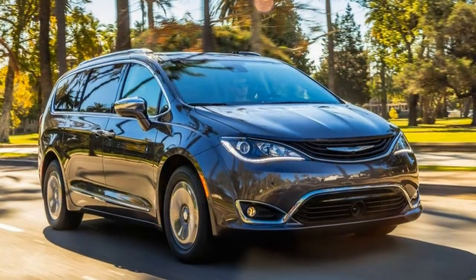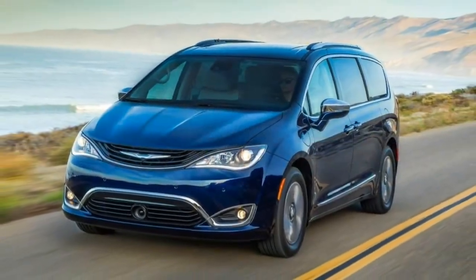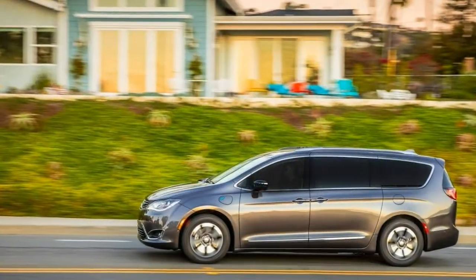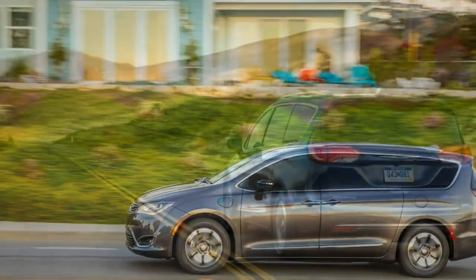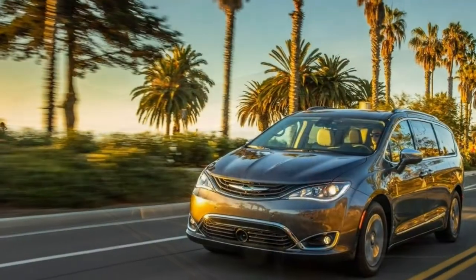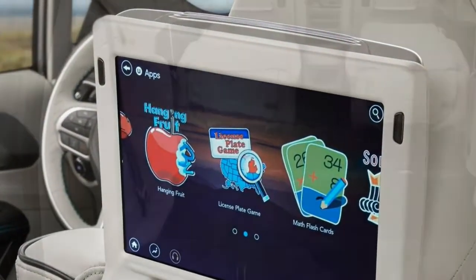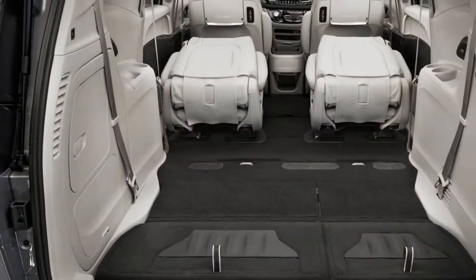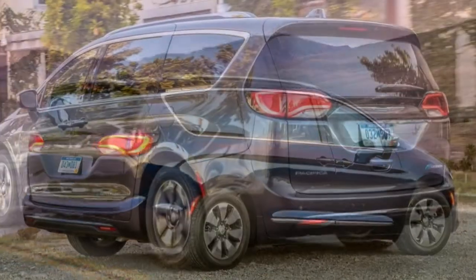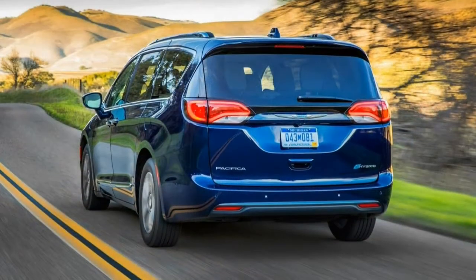Massive windows, big mirrors and clear lines of sight make it very easy to see out of the Pacifica Hybrid. Blind spot monitoring, rear parking sensors and a rear-view camera come standard, and a 360-degree surround view camera is optional. At first glance, the Pacifica Hybrid presents an upscale vibe with nice soft-touch surfaces. On closer inspection, though, things are less than perfect, with crooked stitching on the steering wheel and door panels, for example.